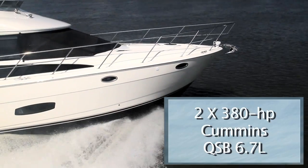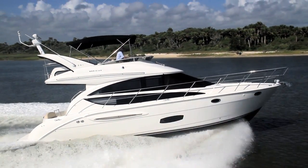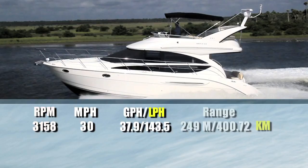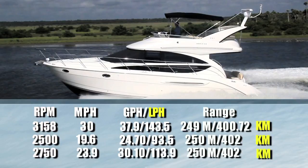With a pair of optional 380 horsepower Cummins QSB 6.7 liter engines driving our test boat, we reached a top speed at 3,158 RPM of 30 miles per hour. At that speed, we were burning a combined 37.9 gallons per hour, giving us a range of 249 miles. Best cruise is a bit surprising — backing the throttle down to 2,500 RPM and 19.6 miles per hour only increased the range by one mile, and it stayed the same at 2,750 RPM and 23.9 miles per hour.